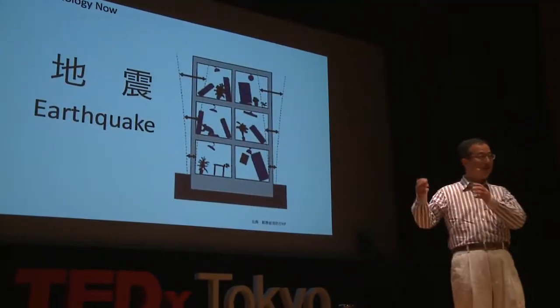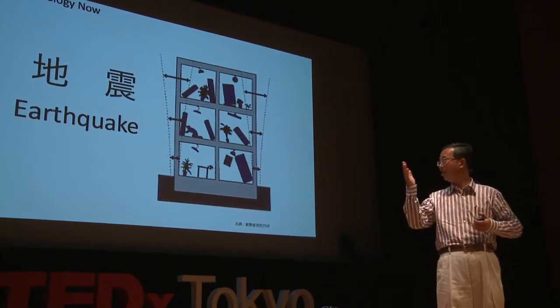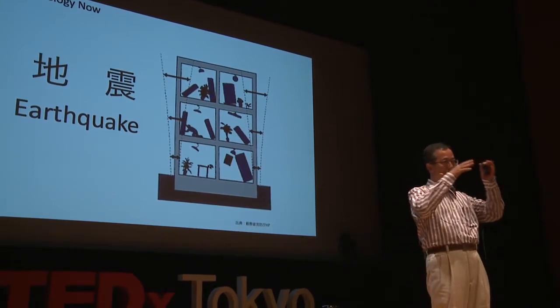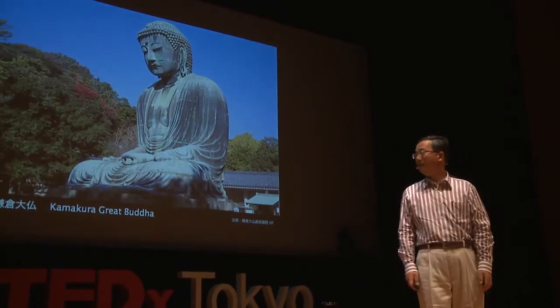Before I get into the future city concept, let me first talk about the current technology. First, earthquake. The recent earthquake caused huge damage, even in the metropolitan area far from the epicenter, with ceilings collapsed and furniture toppled over. Even though the building itself is strong, it will not necessarily guarantee the safety of our lives.